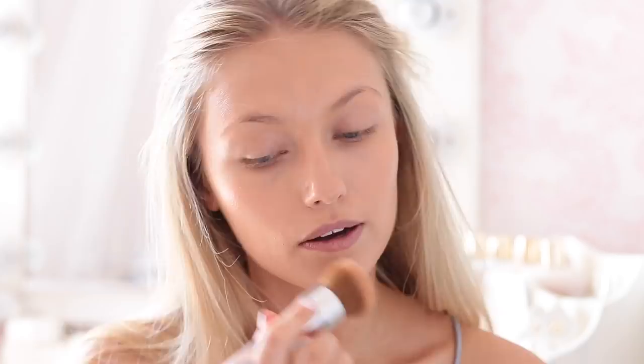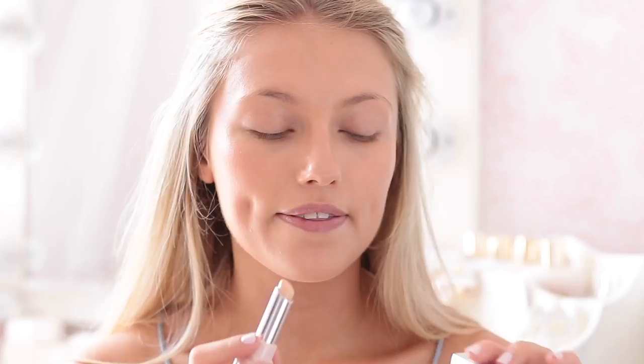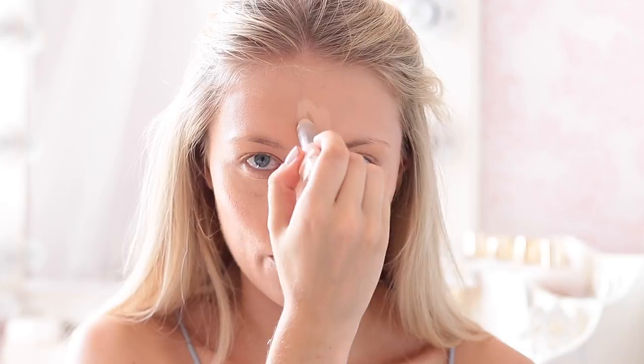This foundation is great because it's quite high coverage, but it's still so radiant. Then I'm going to go in with my Bourjois Blur the Lines Concealer just on my redness and, of course, under my eyes for a bit of highlight and also down my nose and forehead. I'm just going to pat this in with my Beauty Blender, which I've dampened with my Too Faced spray.